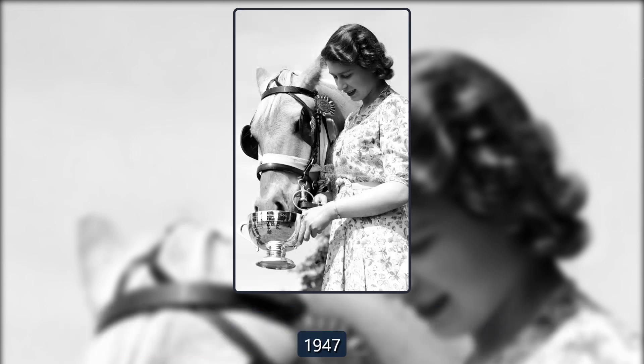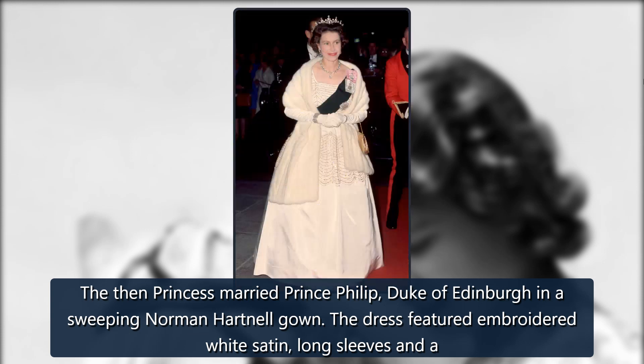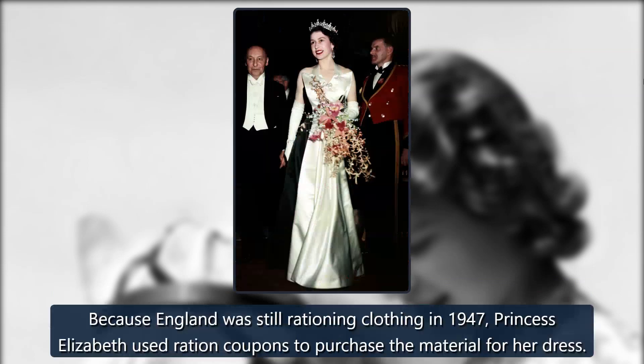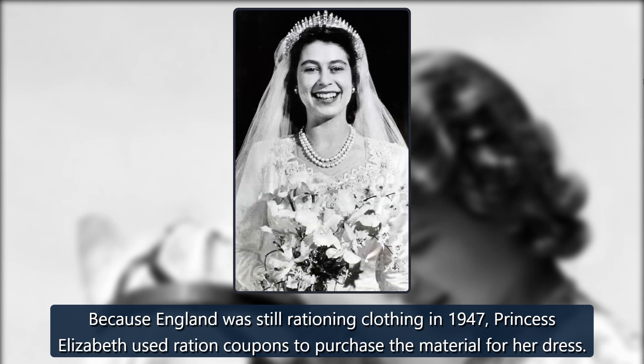1947. The then-princess married Prince Philip, Duke of Edinburgh, in a sweeping Norman Hartnell gown. The dress featured embroidered white satin, long sleeves, and a fit-and-flare silhouette. Because England was still rationing clothing in 1947, Princess Elizabeth used ration coupons to purchase the material for her dress.